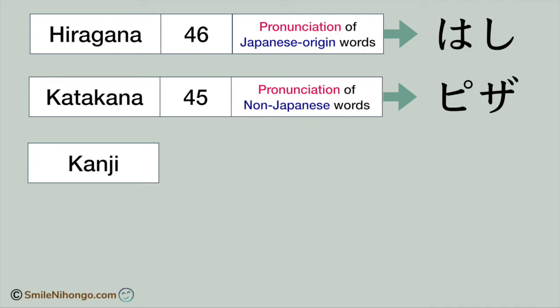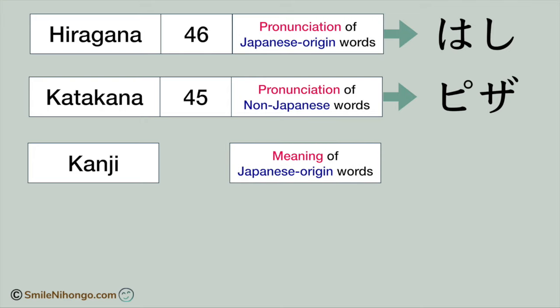The functions of hiragana and kanji are completely different. As I mentioned earlier, hiragana indicates the pronunciation of the word. On the other hand, kanji conveys the meaning of the word. Let me explain with examples.